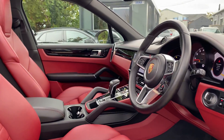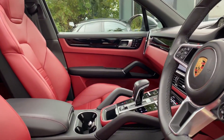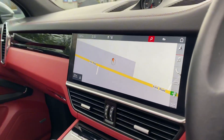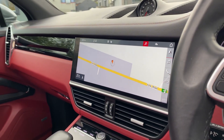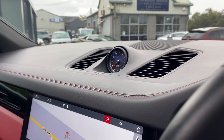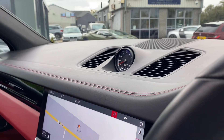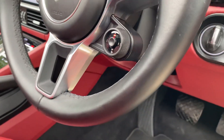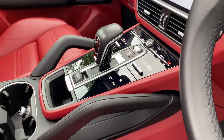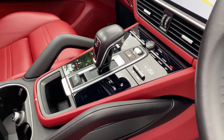Some other features include LED matrix headlights with the Porsche dynamic light system plus. You've got navigation, Apple CarPlay, and a rear view camera. There's also your Sports Chrono clock with mode switches on the steering wheel, and you of course get heated front seats as well.